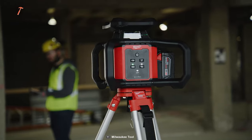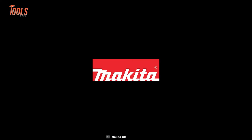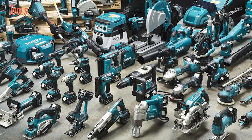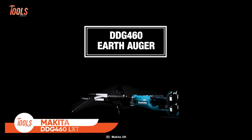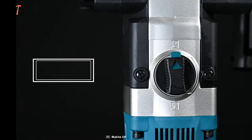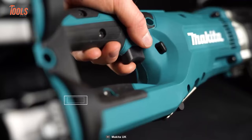Now that was all from Milwaukee. Let's see what this tool giant has for us — yes, we're talking about Makita. This tool manufacturer has always been concerned with landscaping solutions. That's why they have introduced the DDG-460 LXT Earth Auger, a game-changer in ground drilling. This powerful yet lightweight brushless earth auger features two-speed options and a reverse function, offering versatile drilling capabilities.